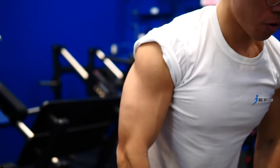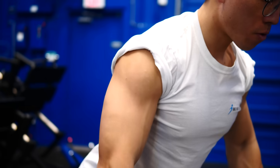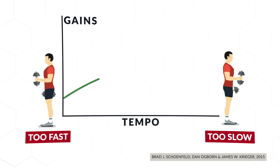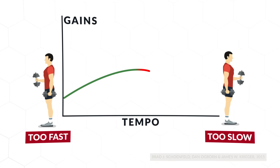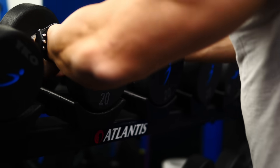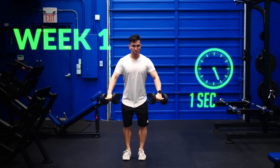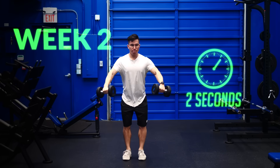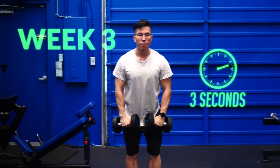If we slow down our reps, we can increase the amount of time that tension is placed on the muscle to stimulate more growth. This is especially effective for exercises involving smaller, weaker muscle groups like lateral raises, where adding just a little bit of weight often disproportionately increases difficulty, or bodyweight exercises like push-ups and pull-ups, where adding weight may not even be an option. Based on the recommendations of Dr. Brad Schoenfeld, who ran a 2015 meta-analysis on the effects of tempo on muscle growth, it seems that we can slow down our reps up to about six seconds total.